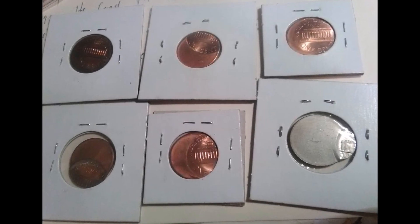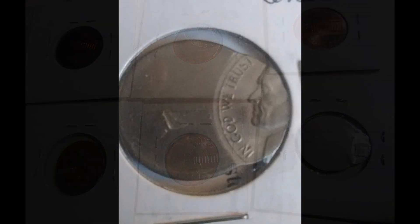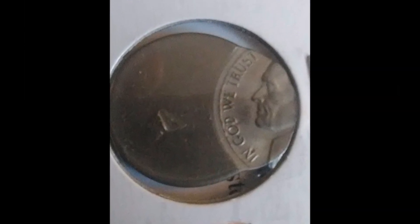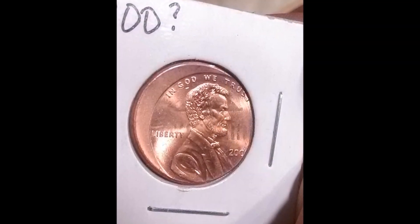Off-center mint errors can occur on all denominations of coins that we mint. They occur when a planchet is fed into the striking chamber without its retaining collar, allowing the planchet to not be properly lined up while being struck, causing it to be off-center.